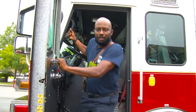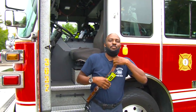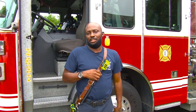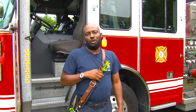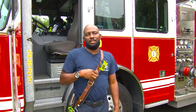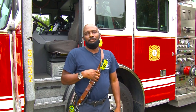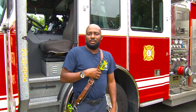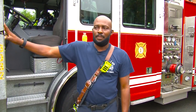Good morning. Sergeant Gordon, this morning I'd like to welcome everyone to the Maddox Fire Department, Station 1, South Folk Street. We're going to show you a little tour of the truck and equipment, and how I get my day started when I get here in the morning from Engine 1.